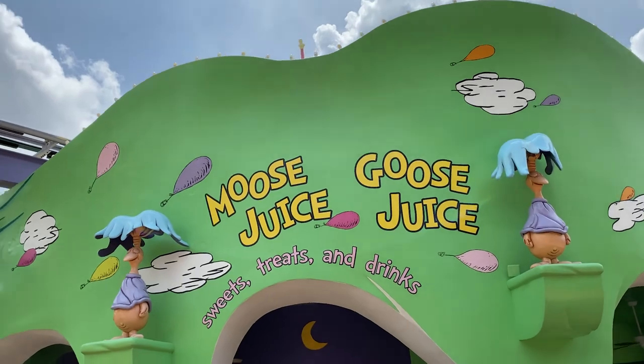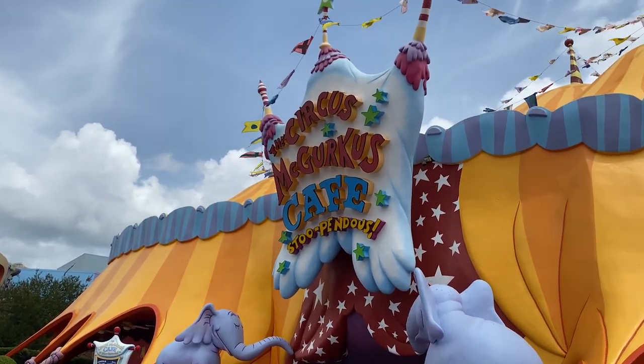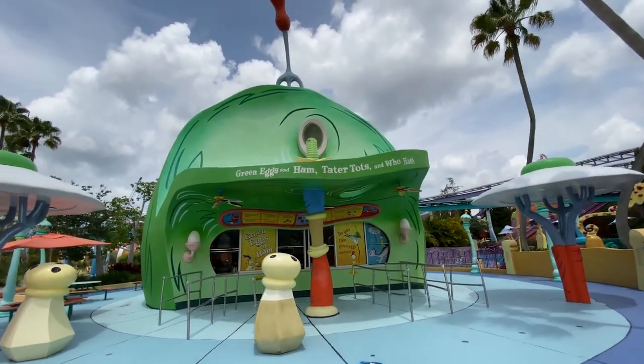There are four different places to grab a bite, including Circus McGurkis, Cafe Stupendous, and Green Eggs and Ham Cafe, which is shaped like a green ham on a dinner plate.